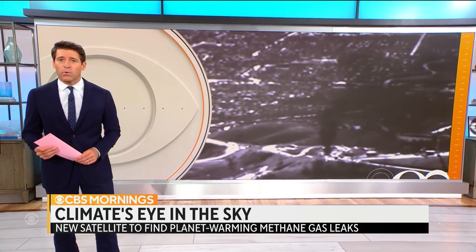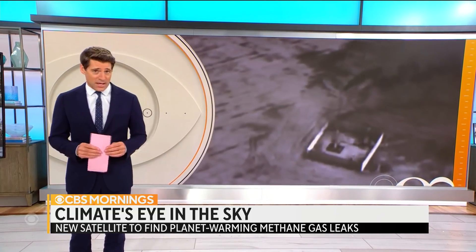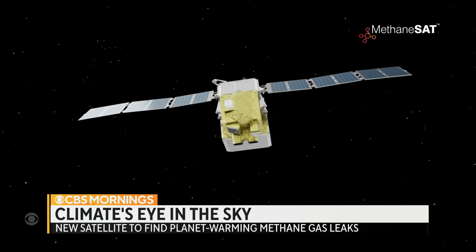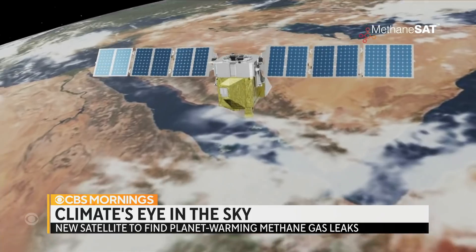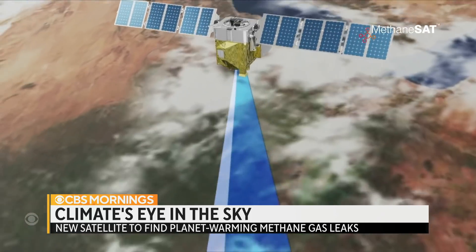A recent UN report says it is possible to limit warming with strong, rapid and sustained reductions in methane emissions. Senior National and Environmental Correspondent Ben Tracy takes us inside a new high-tech effort to do precisely that.